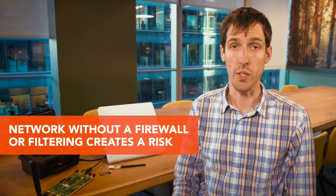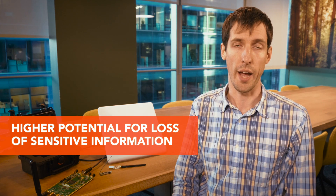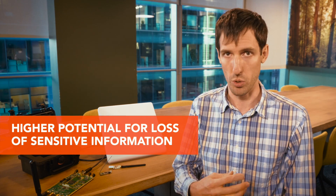Being able to connect through Bluetooth to a cellular data service and get onto the public internet without any sort of firewalling or filtering presents a risk where, if people obtain sensitive information and they don't wish to carry it out physically, they can exfiltrate it via this mechanism.